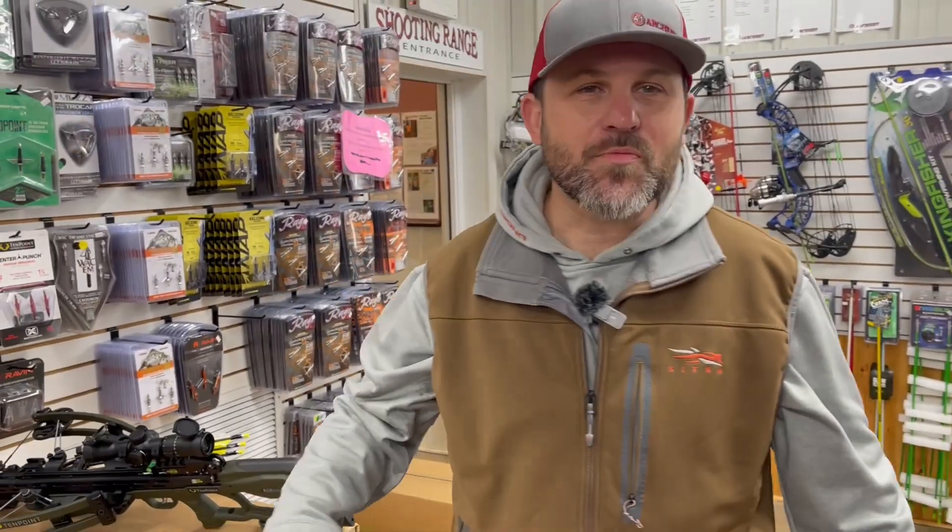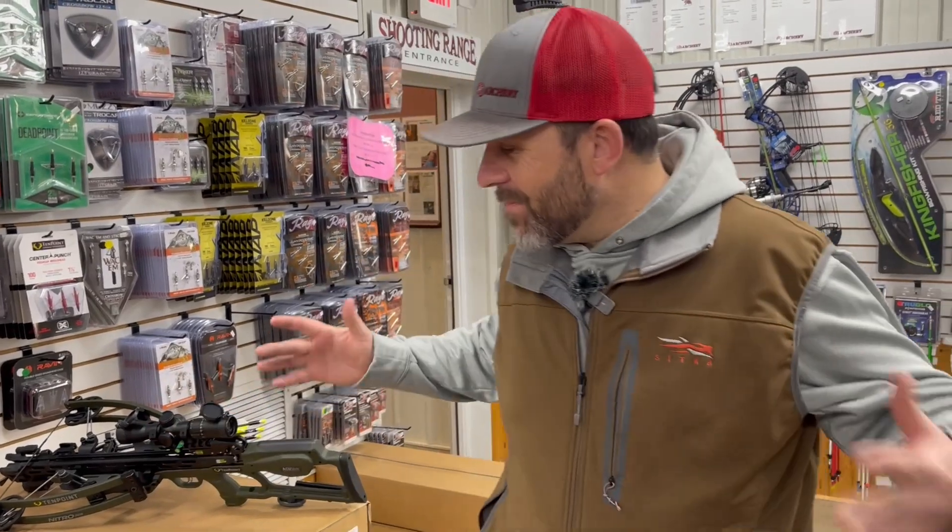Hey everybody, it's Dan from CrossbowExpert.com. Today I just want to explain how we get rid of a lot of our closeout bows — bows that we're high on inventory for. You need to check out the hot deals at CrossbowExpert.com.